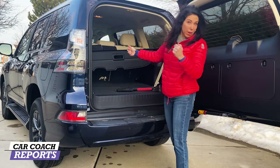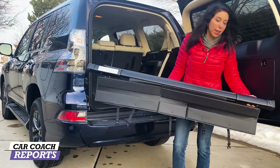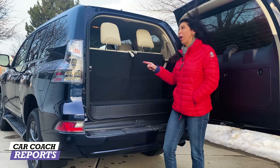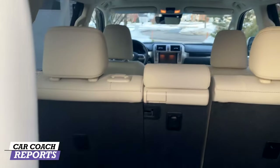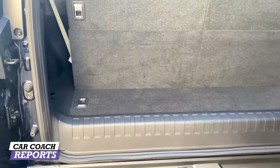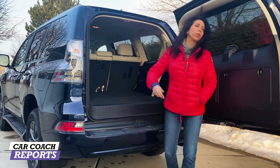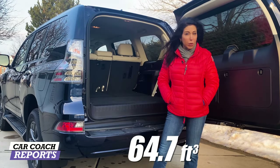Getting out the third row cargo cover is not that easy. With the third row up, you have 11.6 cubic feet of storage. On the mid-level and top-level vehicles, you've got a power third seat — press the buttons and it takes a few seconds, but they go down and the headrests fold down as well. You now have 46.7 cubic feet of storage with the third row folded down. Fold down the second row and you're at 64.7 cubic feet of storage, which is quite a bit.